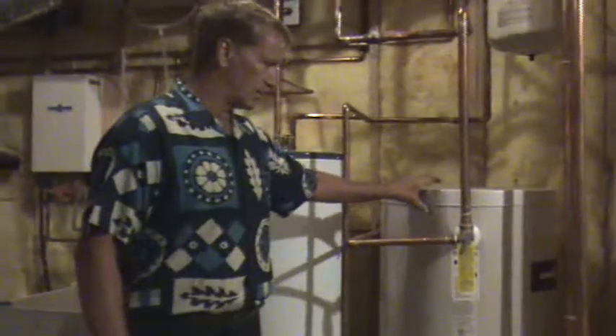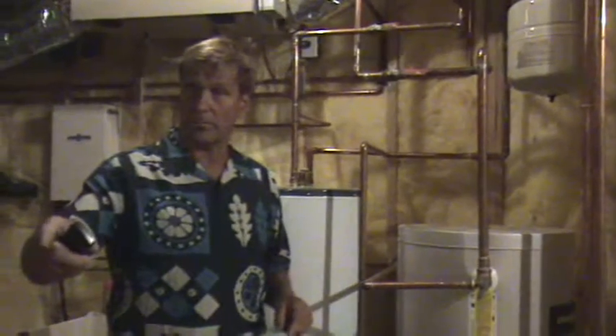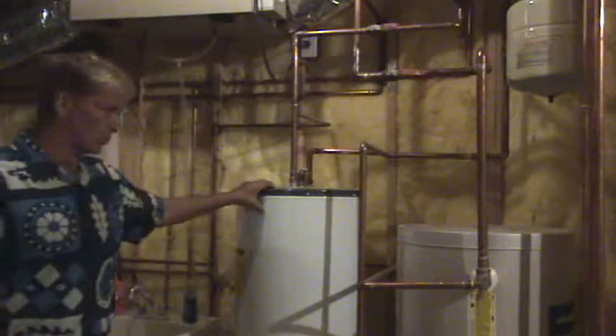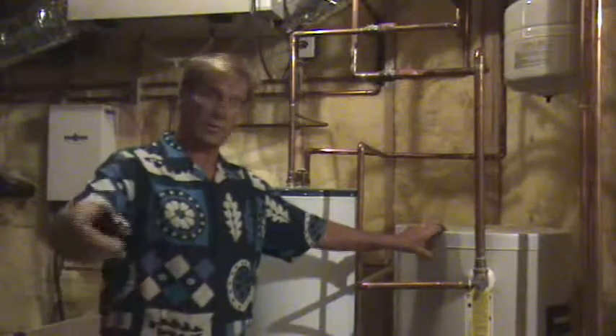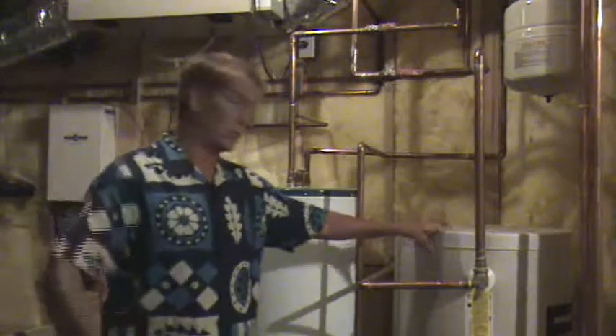The other part about the geothermal would be the hot water. We have a preheat system over on the west side of the mechanical room. This aquifer creates the ability for the geothermal to preheat the water for the domestic hot water heater, to lower the operating costs. So we have preheated water in this water heater that supplements what the boiler is doing. That's likely why the boiler might run, because this preheater won't do all the hot water necessary.